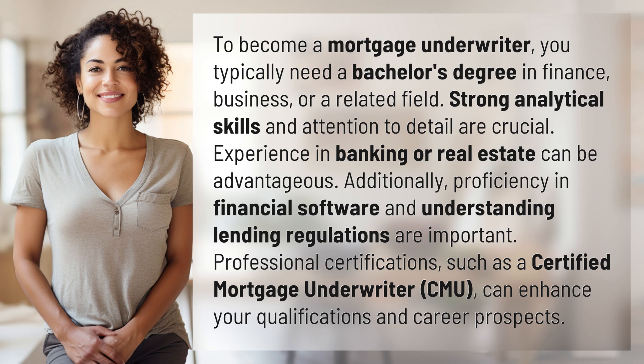Additionally, proficiency in financial software and understanding lending regulations are important. Professional certifications, such as a Certified Mortgage Underwriter (CMU), can enhance your qualifications and career prospects.